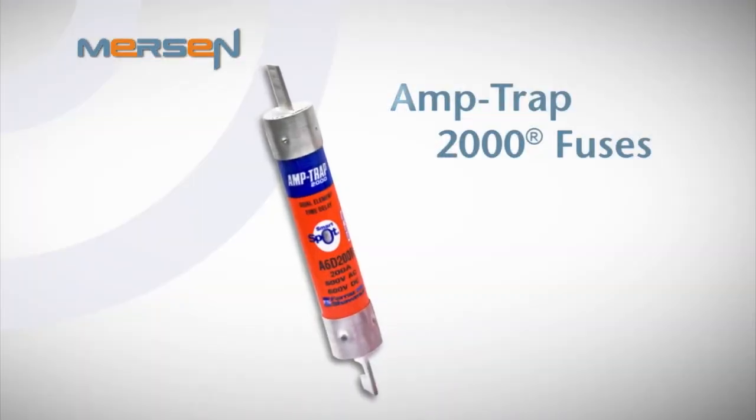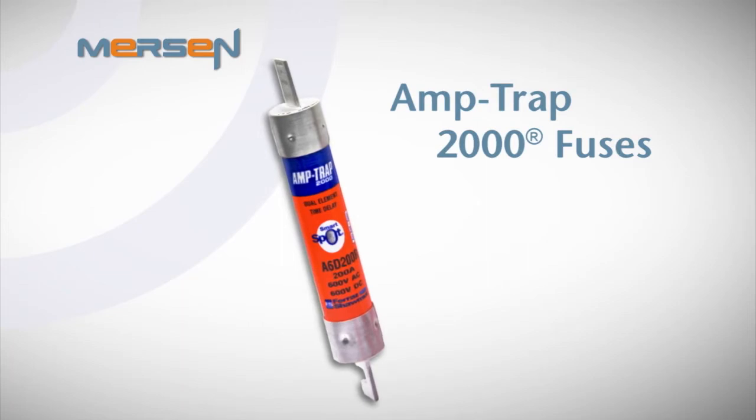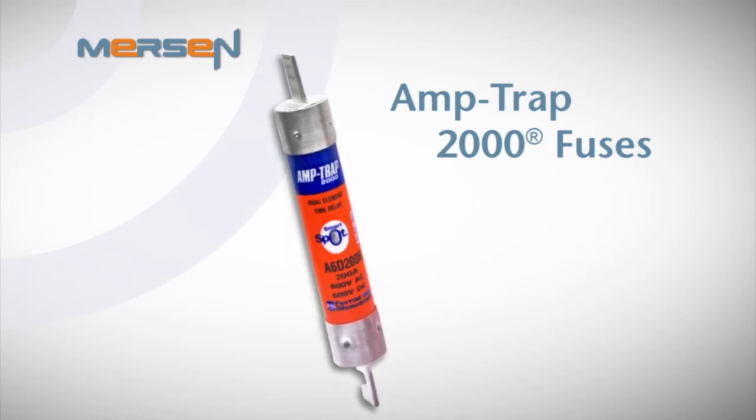How can you reduce the hazard to yourself and your facility against arc flash? It's simple. Select Mersen's Amtrap 2000 line of fuses to protect your panels, machinery, and plant equipment. You may be thinking to yourself, my fuses work fine — why change? Let's compare the performance of a number of fuse types.